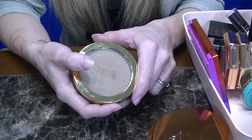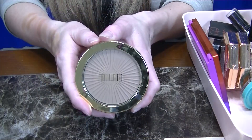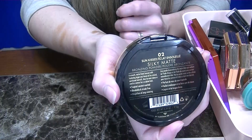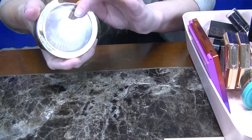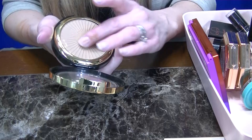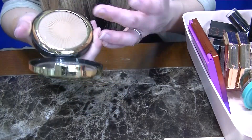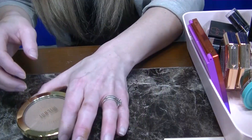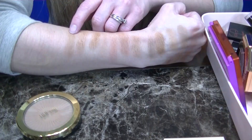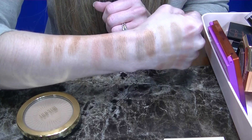We have nine in the donate pile so far, which is awesome! Next up, the iconic Milani Bronzers. I have the shade O2 Sunkissed — I remember O1 being more warm than this one. The shade is good, but these are a little bit dry as far as the formula goes. I know a lot of people really like these Milani Bronzers, but they're just not my favorite. So this is Milani O2 Sunkissed. I'm going to wipe my arm off again and then we'll keep going.